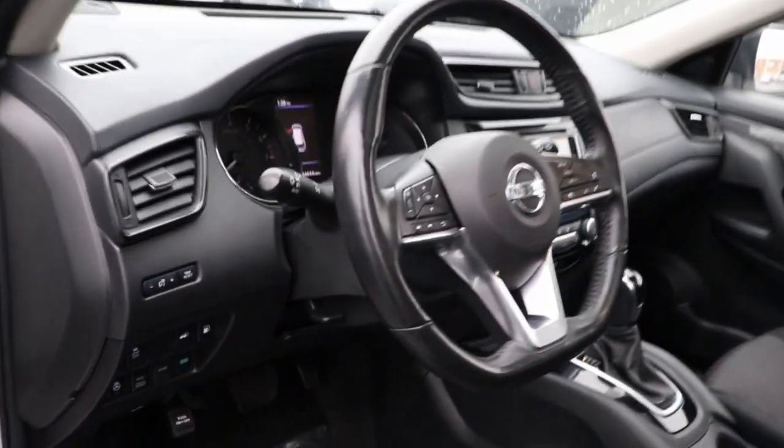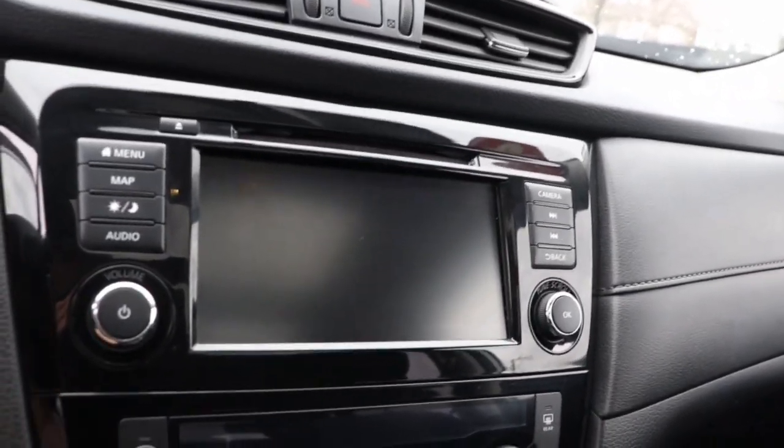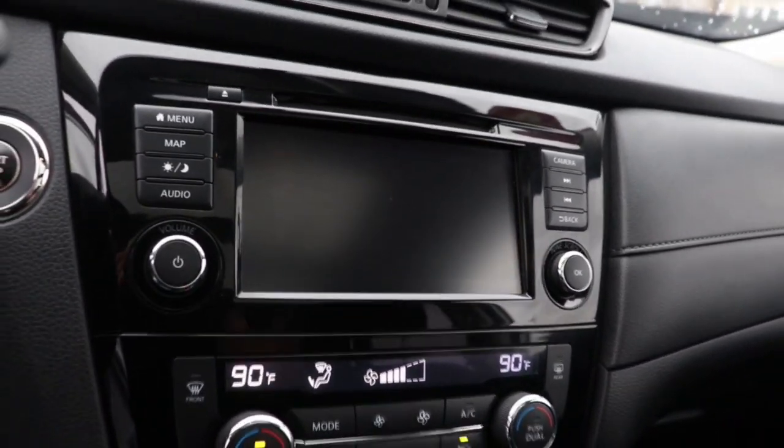Hands-free liftgate, all-wheel drive, keyless entry, heated mirrors, power liftgate, keyless start, satellite radio, backup camera, remote engine start, blind spot monitor.